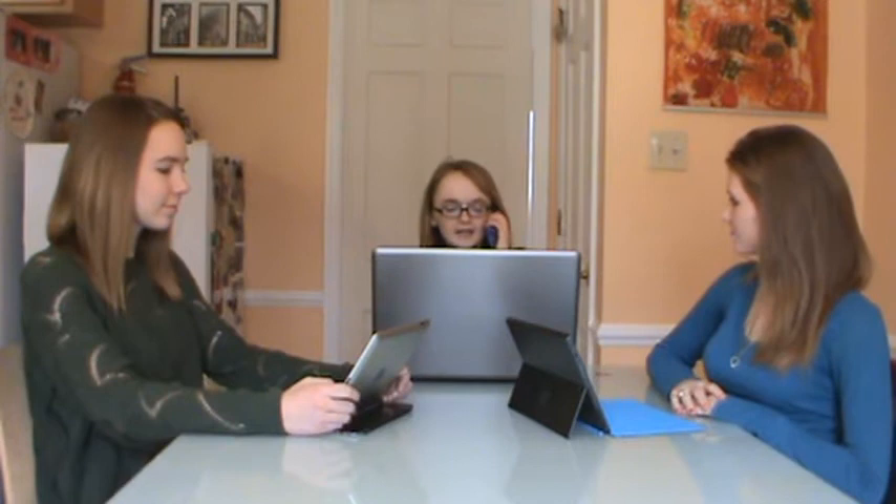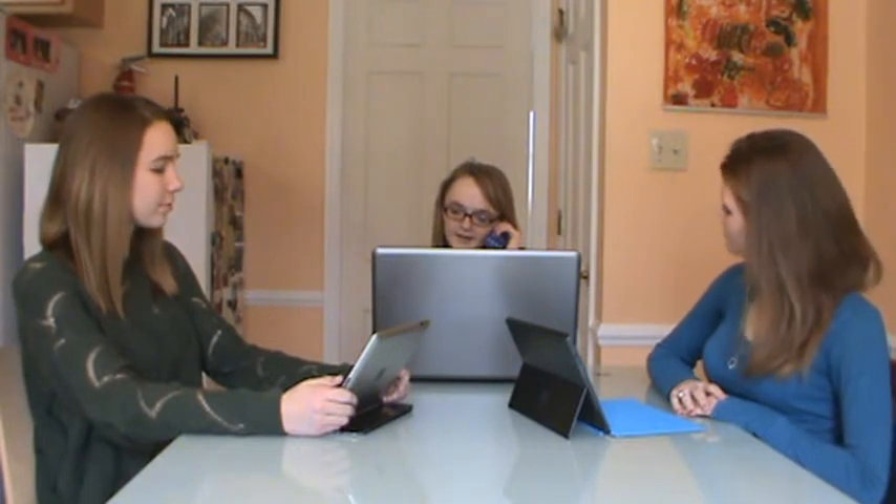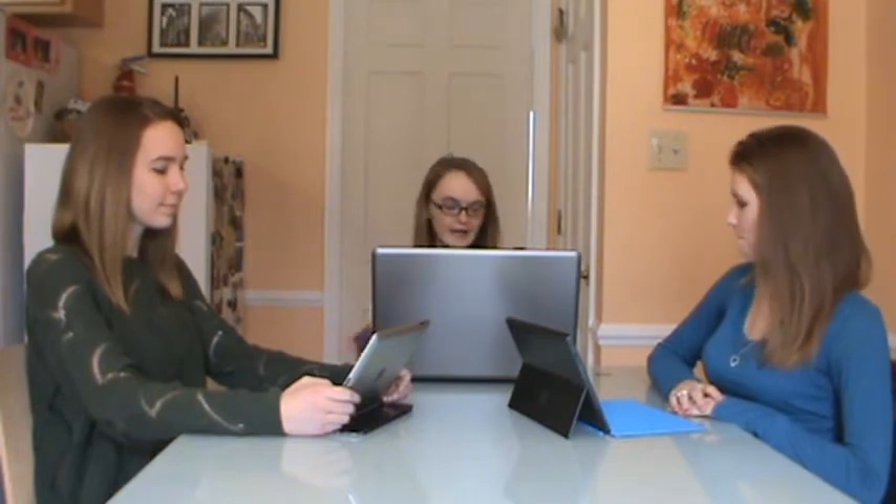Hi, we'd like the Maytag JetClean Energy Star labeled dishwasher, please. So that's 2134 Elm Tree Lane. Alright, thank you. Sounds good, we'll see you then. Bye. So they say it ought to be our new dishwasher.